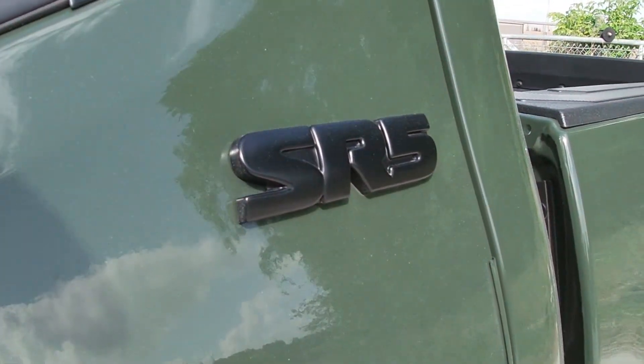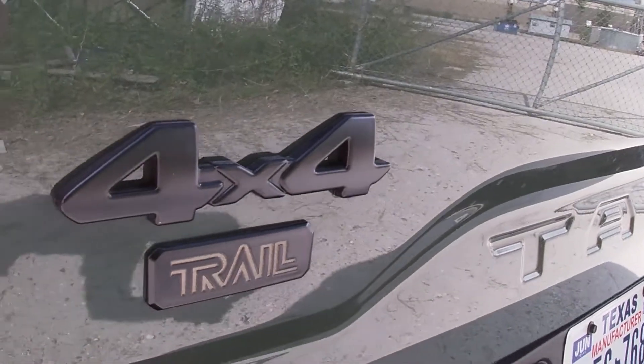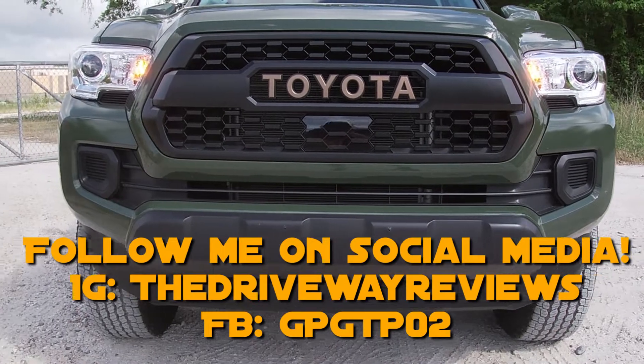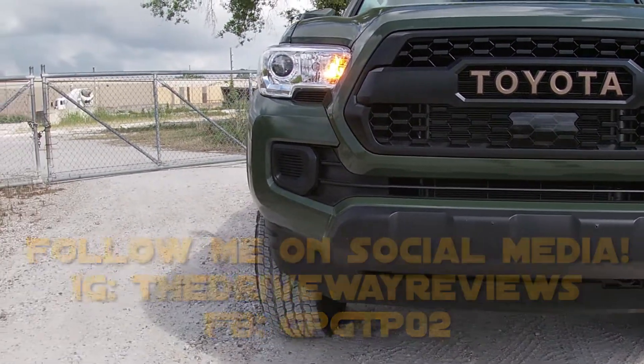Basically, what Toyota has done is taken a lower-level Tacoma and bolted on so many bits that it's like a baby TRD Pro — a lot of off-road goodies, making it more capable off-road. That's their focus: off-road prowess on a budget. A base SR5 will run you about $35,500, and they're not half bad trucks to drive. I think they're actually a great package when put together right.